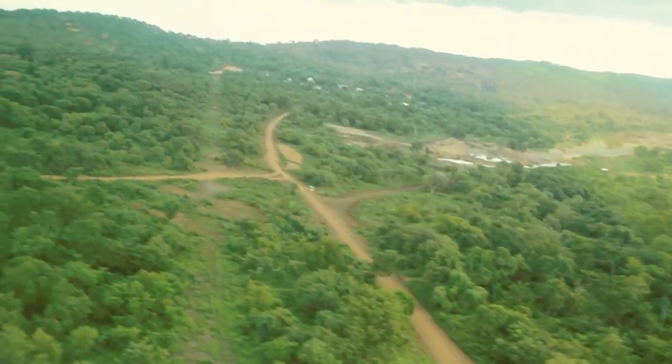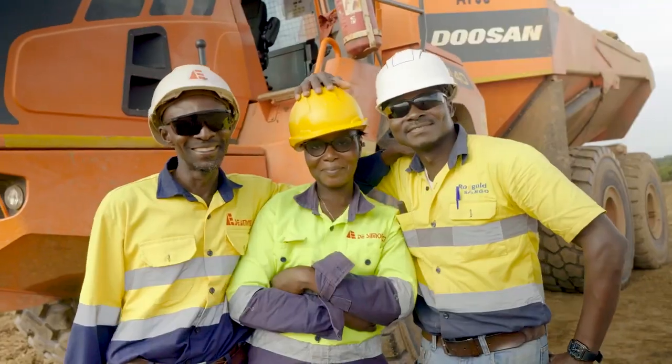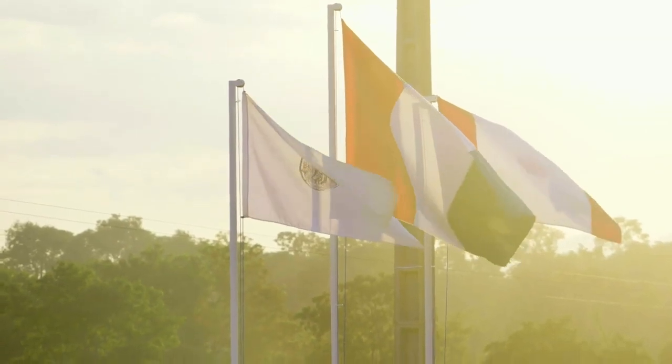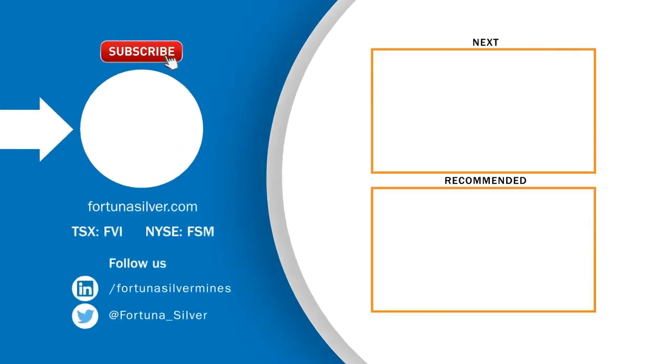Seguela will contribute to Fortuna's high-margin producing mines — through production, development, and exploration success. Fortuna Silver Mines: focused on growth, driven by value. Follow the construction of Fortuna's fifth mine to its expected gold pour in mid-2023.